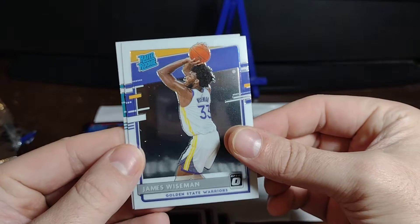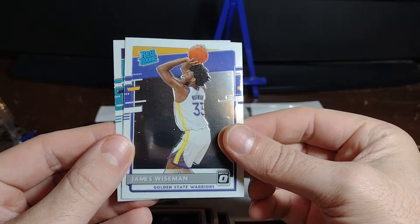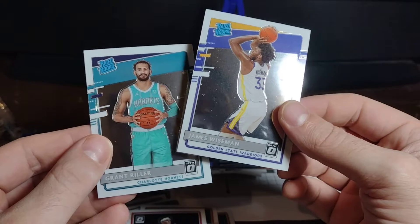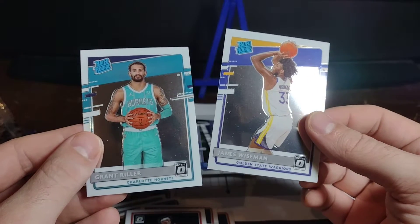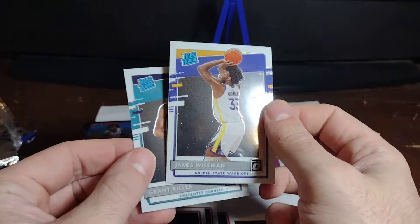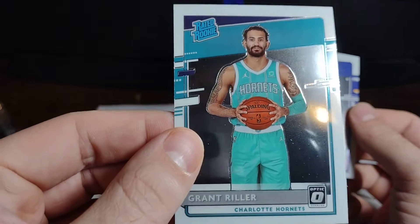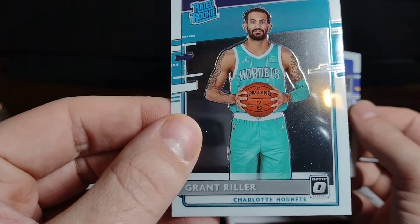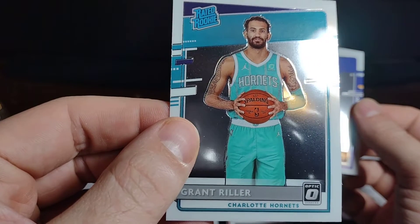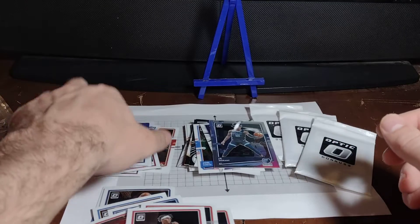Boom, here we go — great rookie. It's James Wiseman with the Warriors. Nice to get that one. And Grant Riller on the Hornets. The Wiseman is great; the Riller is like somebody will know me one day. All right — good rookies there.